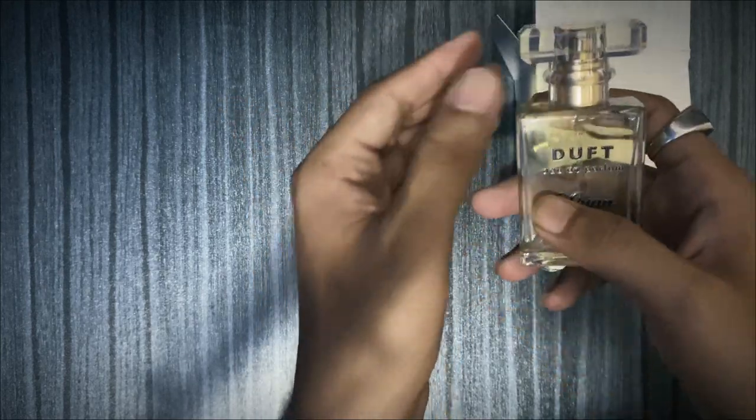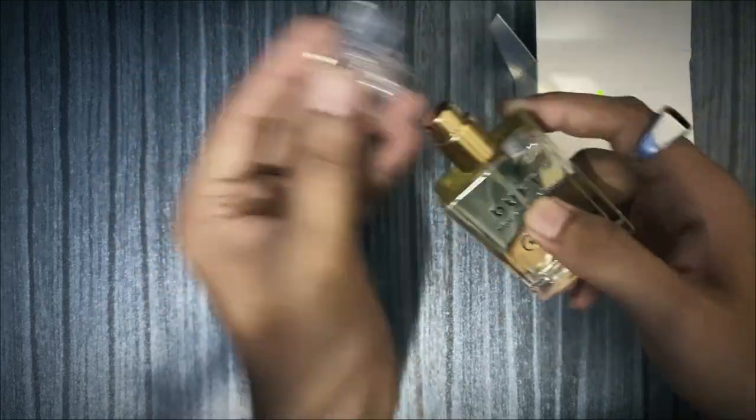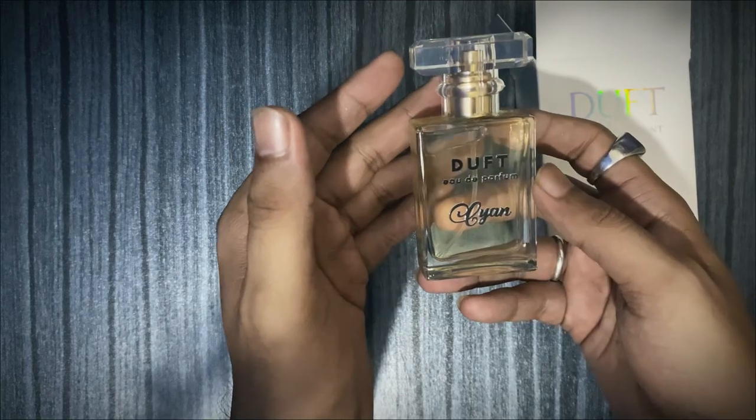It was inspired by the perfumer, so it was kind of fun. Opening and closing is just fair enough. You can see the perfumes in Duft.